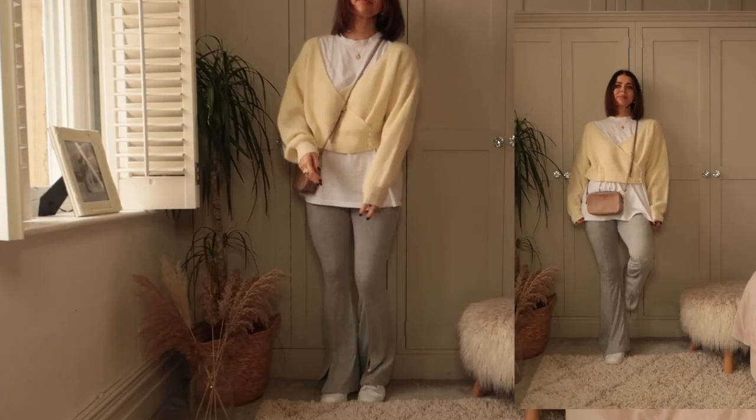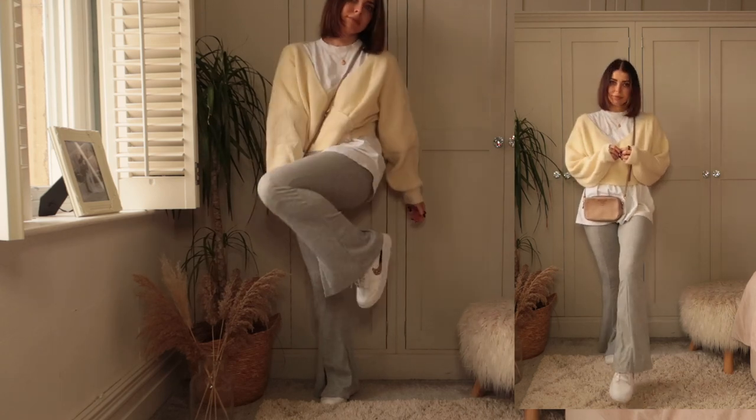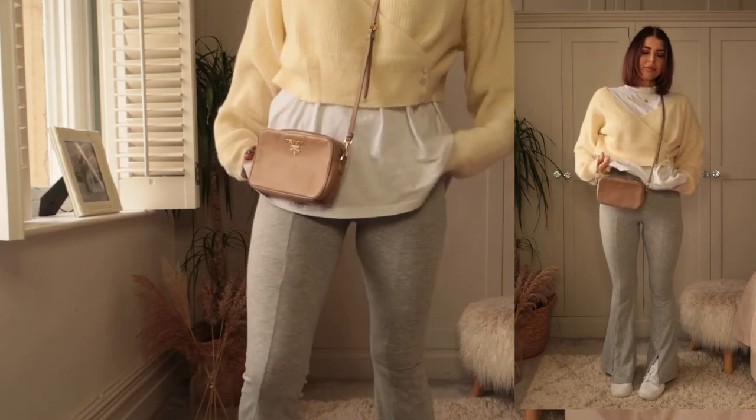These gray ribbed slit leg trousers are such a cute little casual piece for spring. They are so comfy to wear and I loved them with this long line t-shirt, and the sweatshirt looks so cute too.